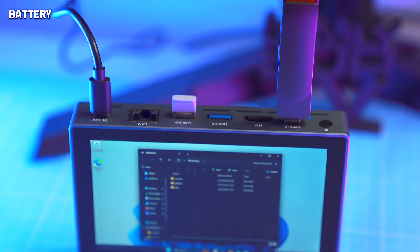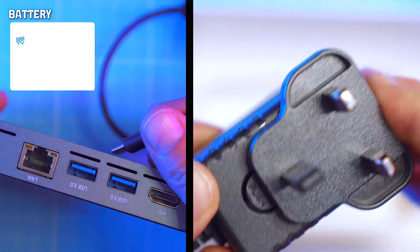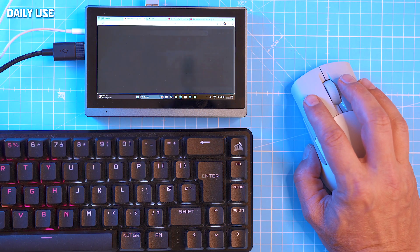Standby is pretty decent — about a week in sleep — but real use means short stints only. Charging is fast, around 30 minutes to full, but only if you use the included 36-watt brick. Many PD chargers just don't play nice.